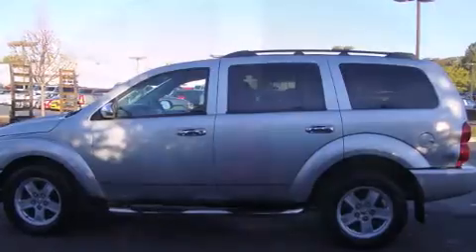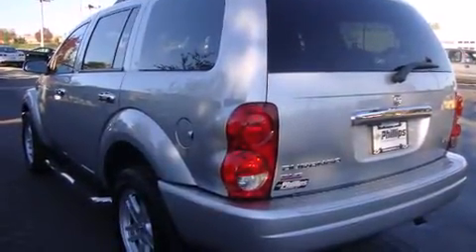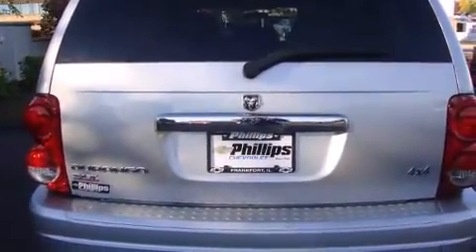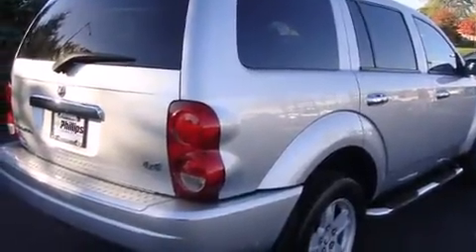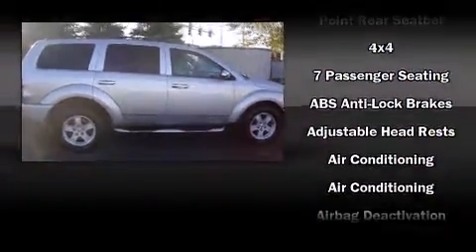All of the premium features expected of a Dodge are offered, including one-touch window functionality, a tachometer, a split folding rear seat, front fog lights, remote keyless entry, and air conditioning. Third row seats provide an even greater maximum passenger capacity.